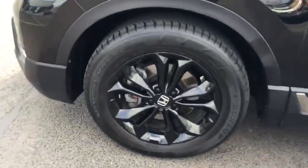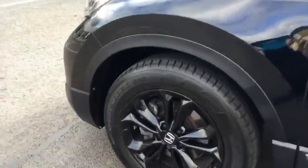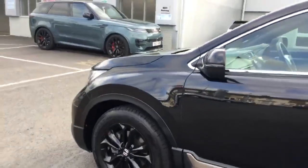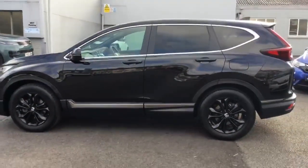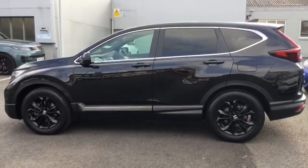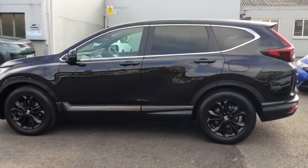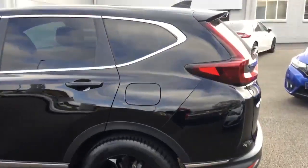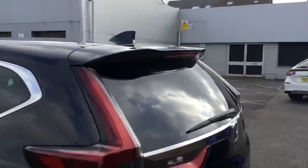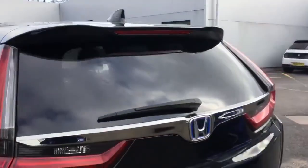Black polished multi-spoke alloy wheels, colour coded mirrors and door handles, chrome window surrounds and chrome smoked trim to the lower part of the door, shark fin roof aerial, high level tailgate spoiler with brake light.